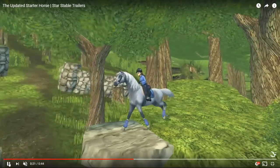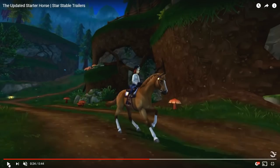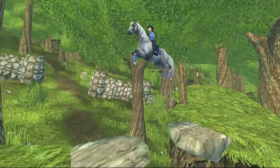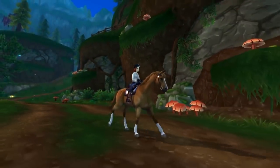For the slow gallop, I honestly really like it. The jump gives me Trakehner vibes again, but I really like it. Looking at the jump here — this is how it takes off, then when it's in the air it looks like this — and I don't really mind it, it's kind of cool.